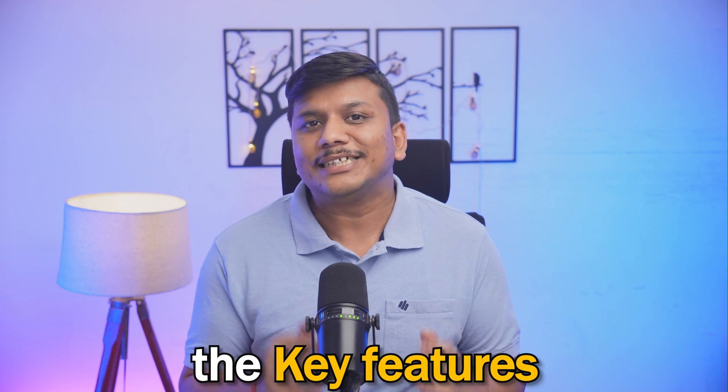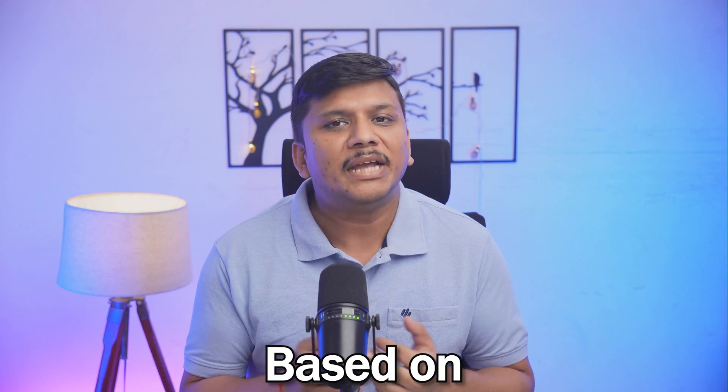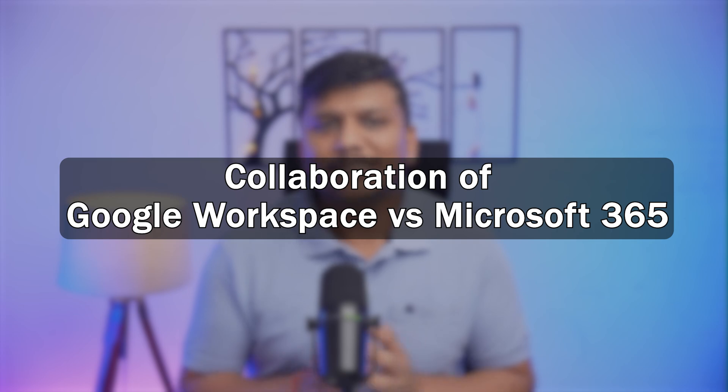Now let's break down the key features of Google Workspace and Microsoft 365. We will compare them based on collaboration, storage, communication, and pricing.